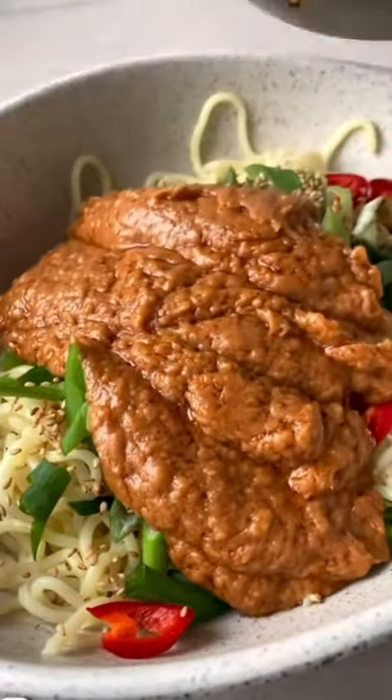I used red chilies, green onions, and sesame seeds. Mix in that delicious peanut sauce and enjoy — and make sure to like and follow for daily recipes. Peace.